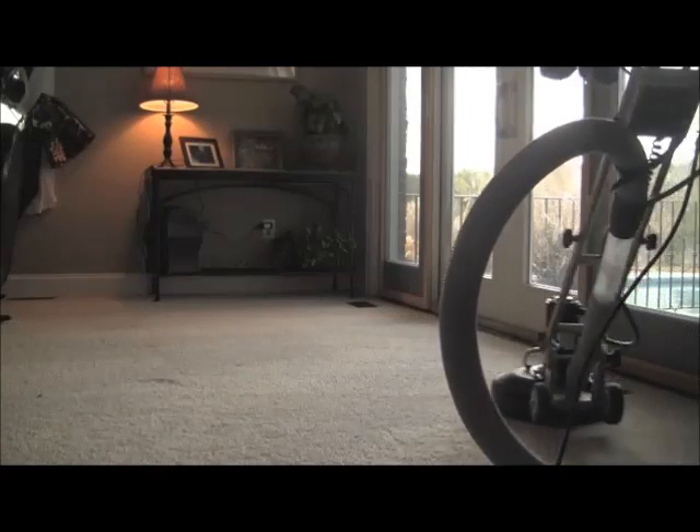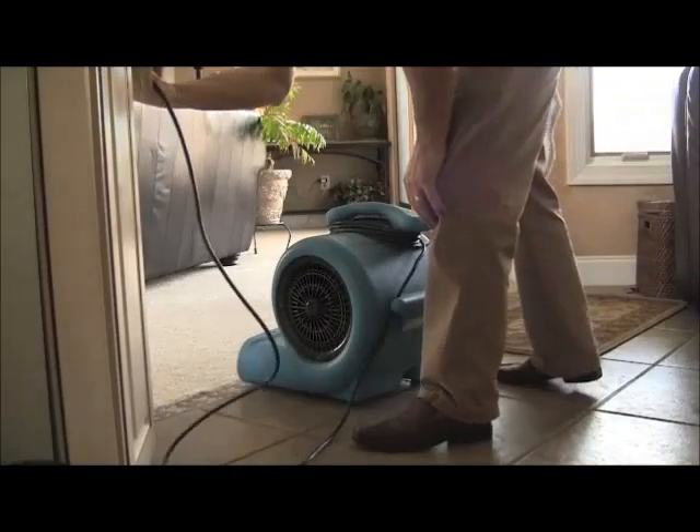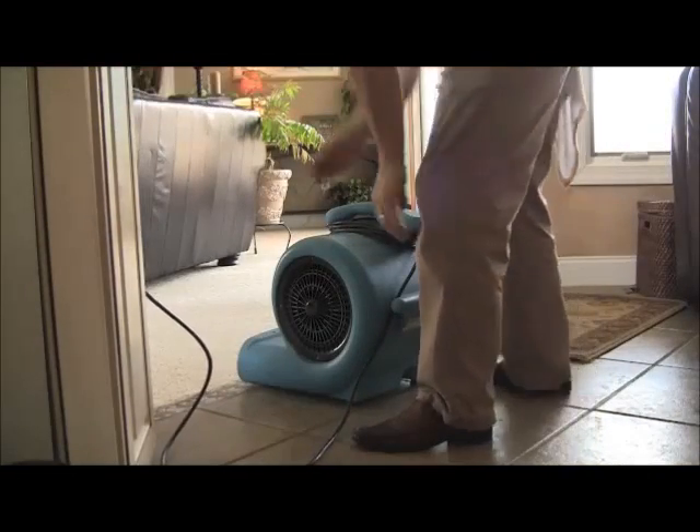And then it's time for our optional restoration process. It's perfect for heavily soiled areas that are normally found around entryways, halls and dens. Our rotary machine will simply make short work of these areas.